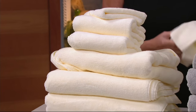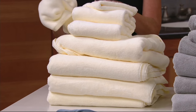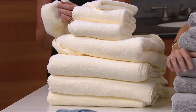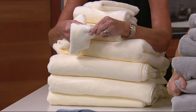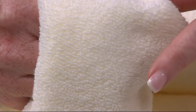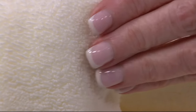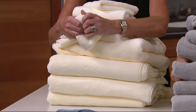600 GSM — GSM is like thread count for towels. Luxury starts at 550 and we did 600. You can see how nice and thick and plush that is. You can also see each individual twist — that's a zero twist — and what that means is it's going to be very, very absorbent and soft. That's the 600 GSM.